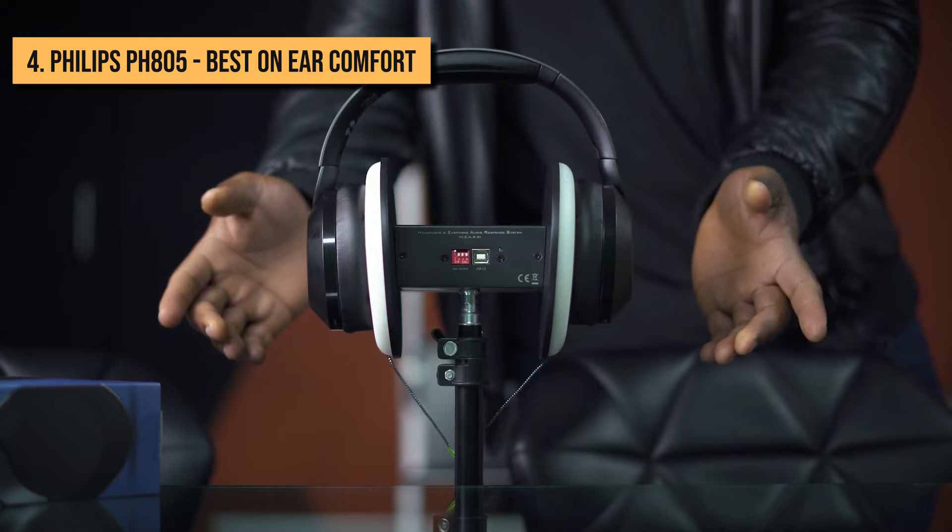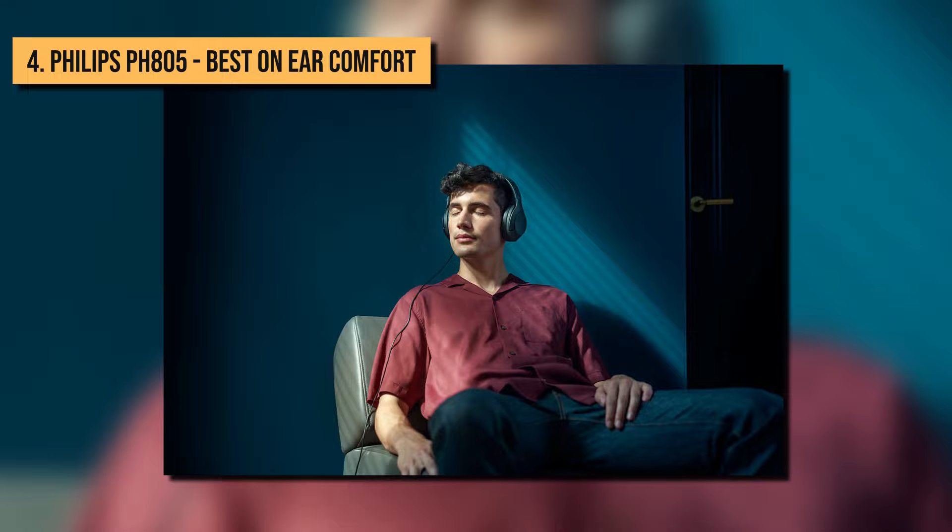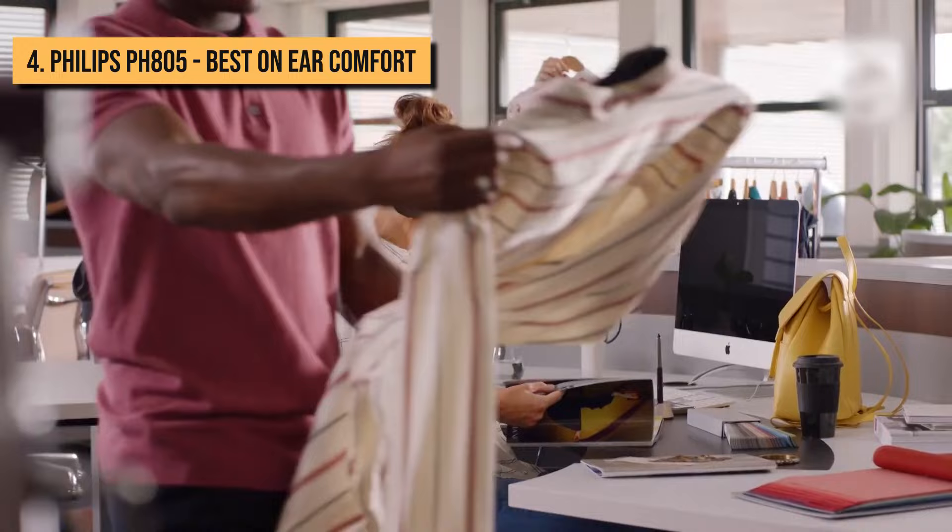Although the Philips PH805s may not provide the same level of noise-canceling as their competitors, for the money, you won't find a better combination of ear comfort, useful features, and sound quality.